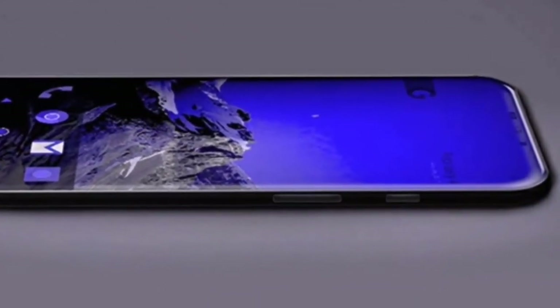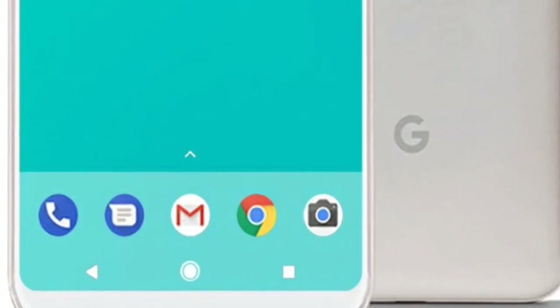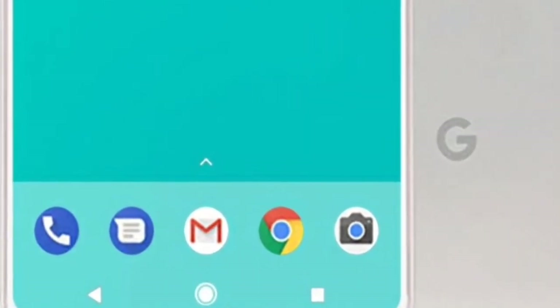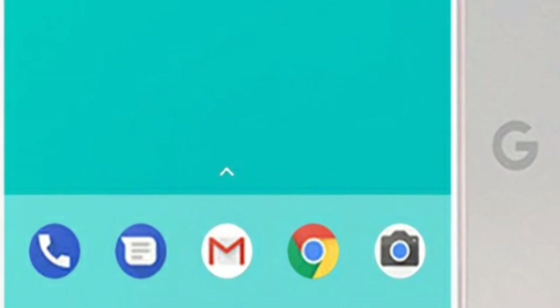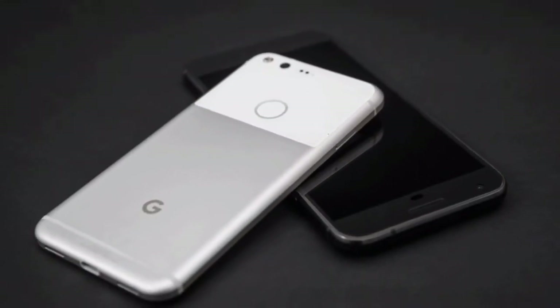Google Pixel 2 and Pixel XL 2 phones made by Google are the next most-awaited smartphones. It will be definitely good to take a look at their specifications beforehand. So what are we waiting for? Let's go ahead. I am Prajwal from TechnologyGym and let's get started.